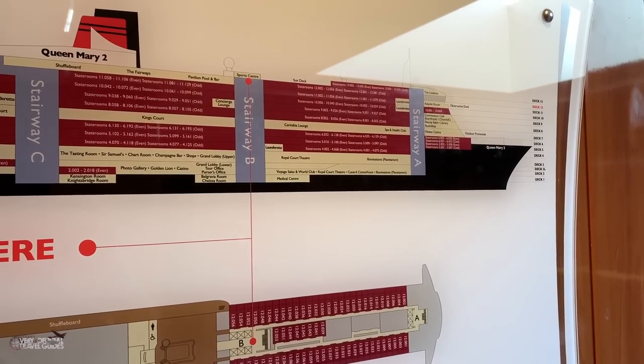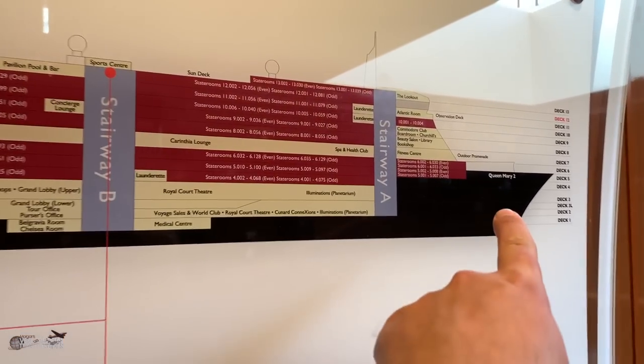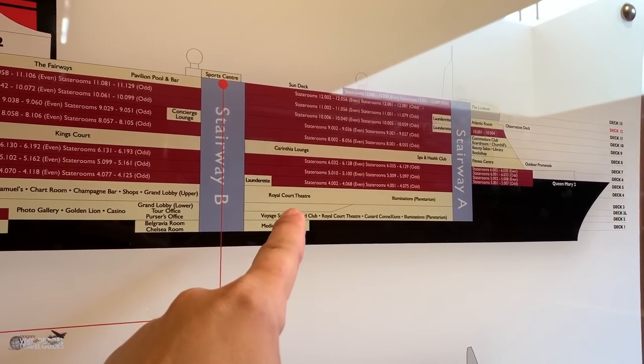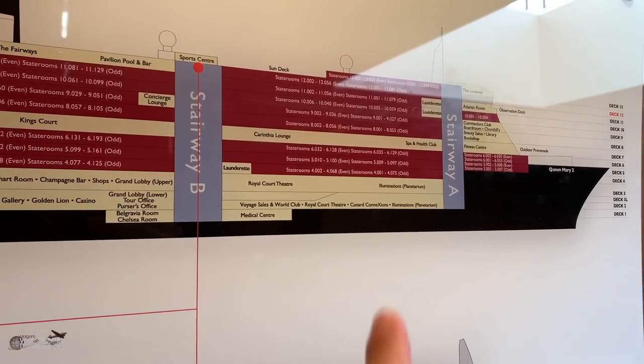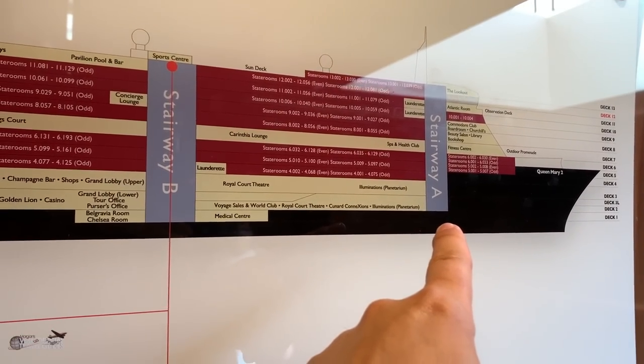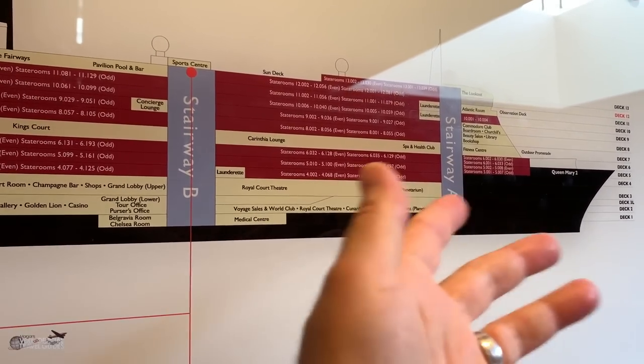I spent about a half an hour walking around the ship trying to find a well-lit map of the ship in an area where nobody else was, and as soon as I pressed record this area became Grand Central Station. Different to many other cruise ships, the main theater area is not at the very front of the ship — it's actually almost midship, called the Royal Court Theater. There's another venue just in front of that called Illuminations, which is also the Planetarium, and they offer seminars and lectures there as well.